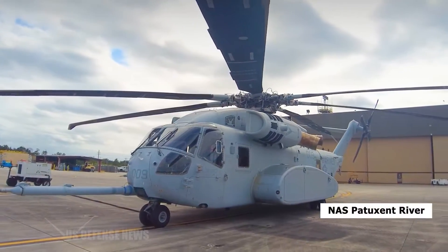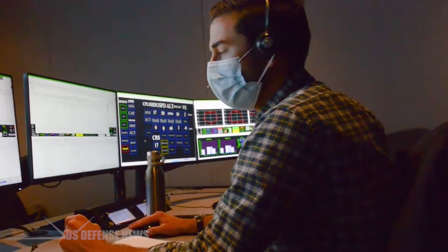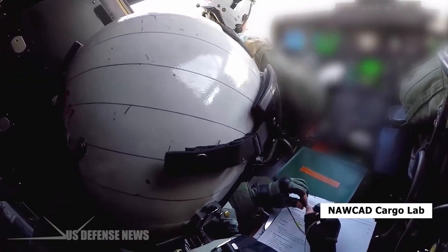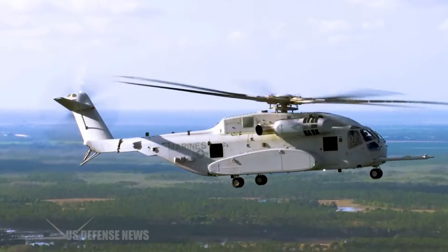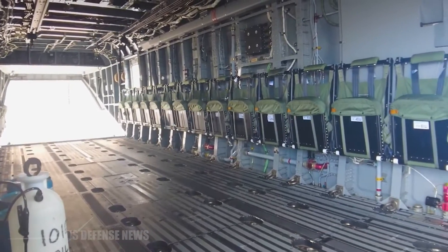The NAS Patuxent River F-35 Integrated Test Force (ITF) Test Team, Naval Air Warfare Center Aircraft Division (NAWCAD) Cargo Lab and others ensured a successful lift and flight by conducting load certification testing, sling configuration analysis, and cargo characteristics documentation as required.